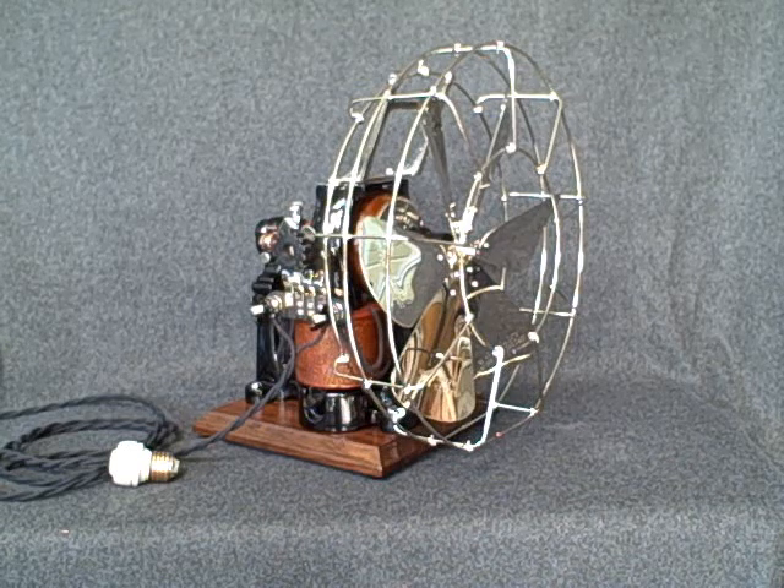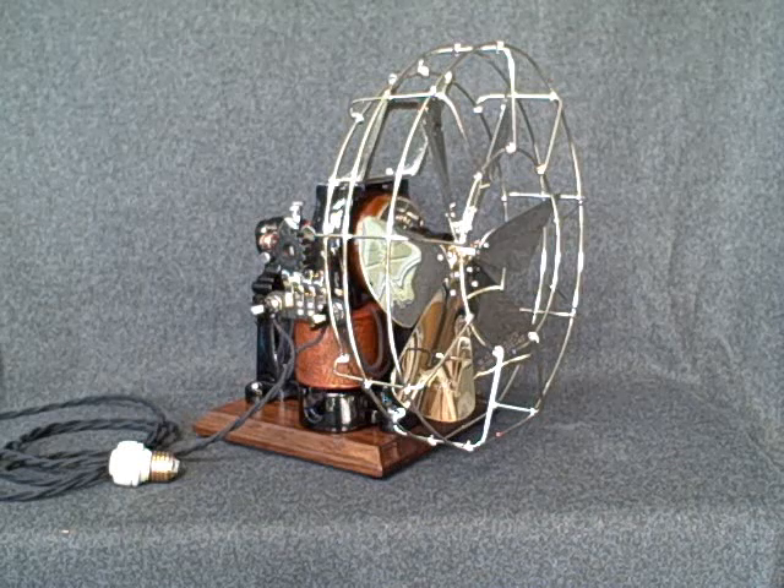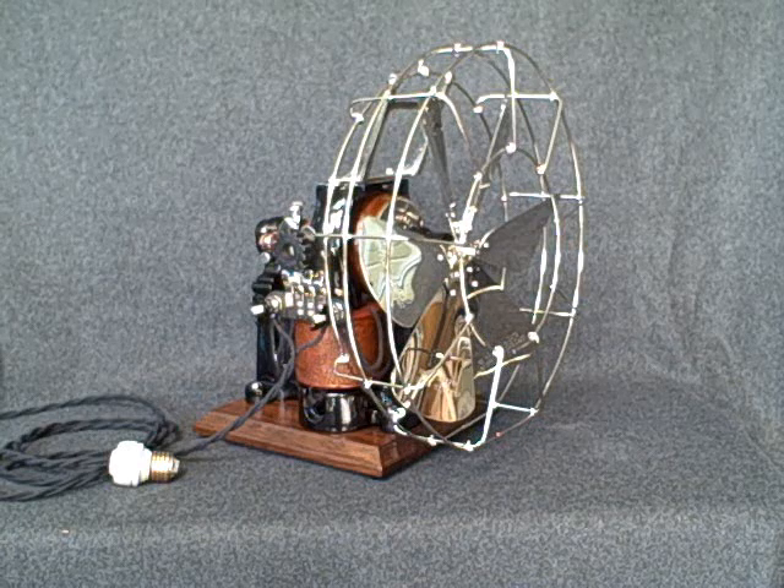There were very few appliances in those days, so consequently, homes were not typically wired with plug-in outlets such as we use today. To run a fan like this, a homeowner would unscrew a light bulb from a fixture and screw in a socket plug.